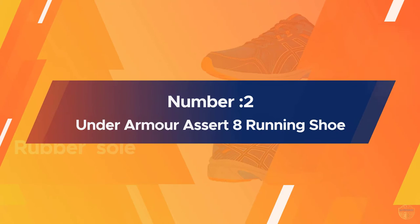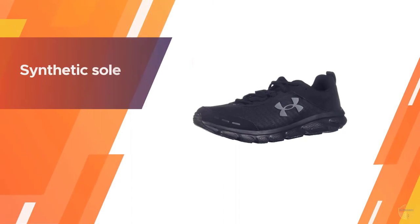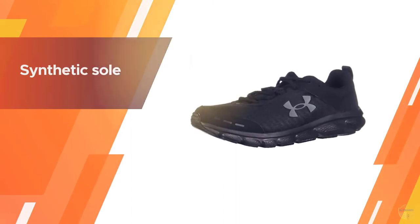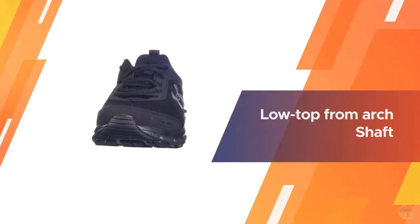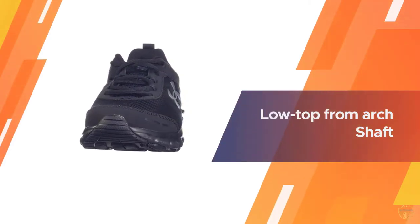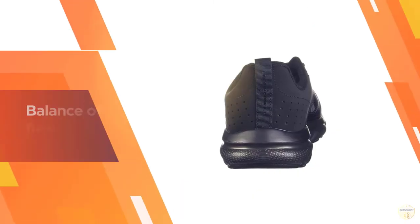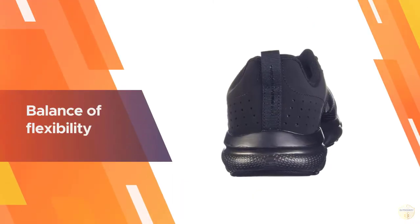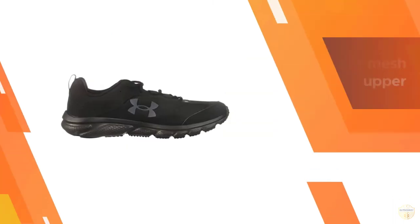Number two: Under Armour Assert 8 running shoe, for runners who need a balance of flexibility and cushioning. A lightweight mesh upper with three-color digital print delivers complete breathability. Durable leather overlays provide stability and lock in your midfoot. An EVA sock liner provides soft step-in comfort.